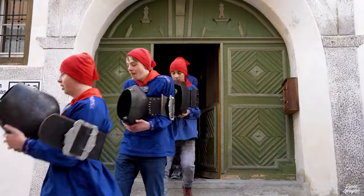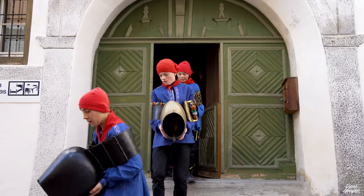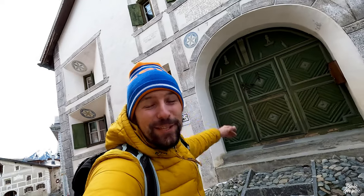Now I've found it! This is the door from the Schellenursli house that has been transferred to another building. This is not the Schellenursli house itself. If you can't find it, it's just next to the Schellenursli Museum — really easy to find. It's this green door here.